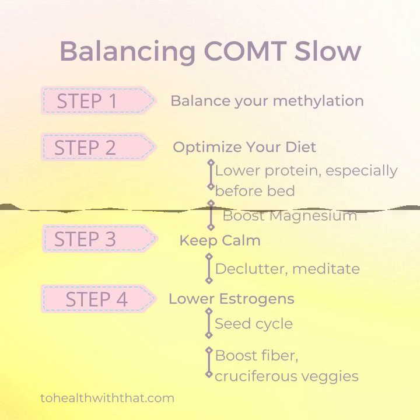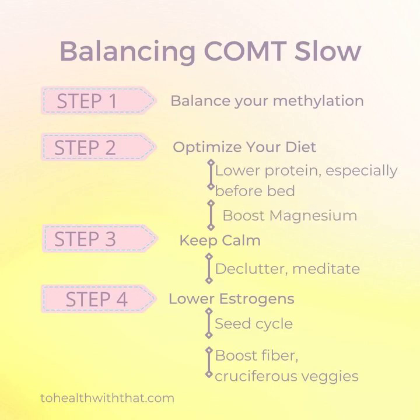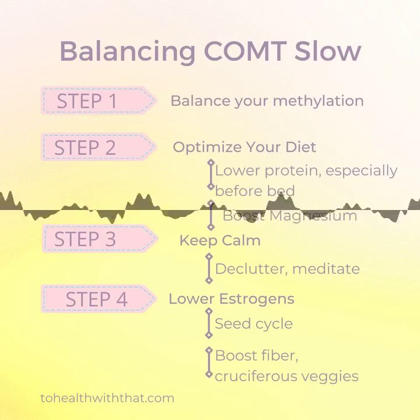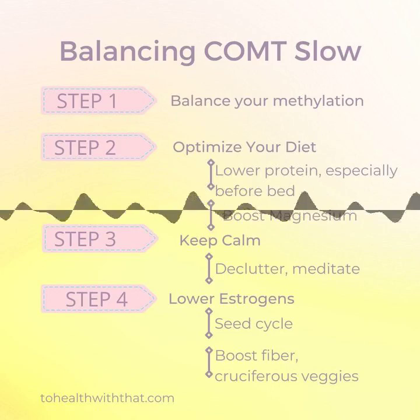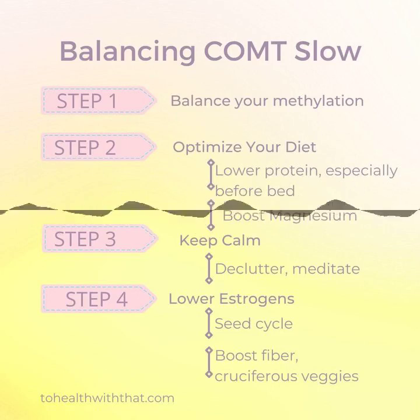You can get a free symptom tracker by signing up for my newsletter at tohealthwiththat.com. Keep in mind that with a slow COMT, your neurotransmitters look a lot like you're on a small dose of upper all the time, and so overdoing your methylation drivers can flip your COMT slow to a COMT fast. Nobody likes anything that downs their uppers, so beware of taking too much or pushing this process too hard. We've got to be flexible and responsive in dosing methylation drivers and not get stuck on a target amount.